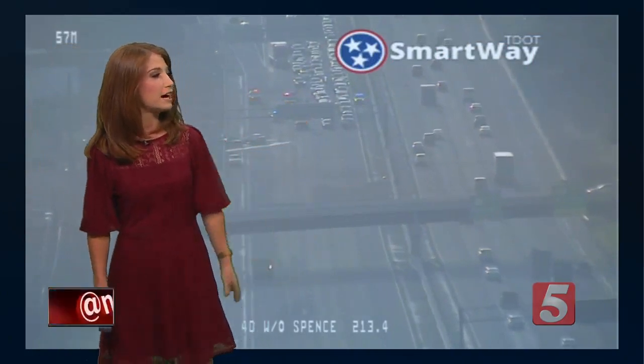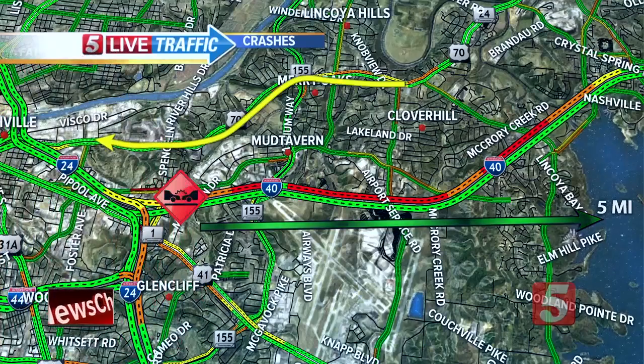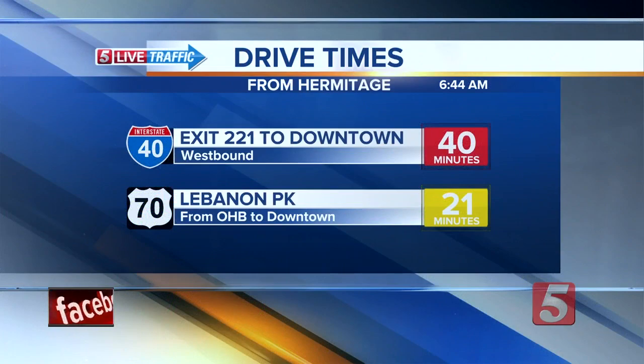Here's a look from the TDOT camera in the area — miles of traffic. Go ahead and hop up and use Lebanon Pike or Elm Hill Pike instead. Otherwise, you're looking at 40 minutes just to get downtown from Hermitage.